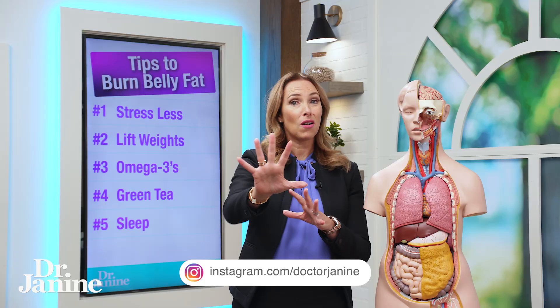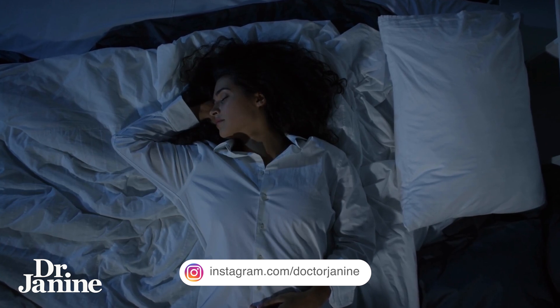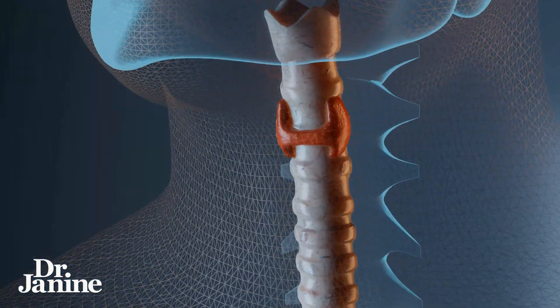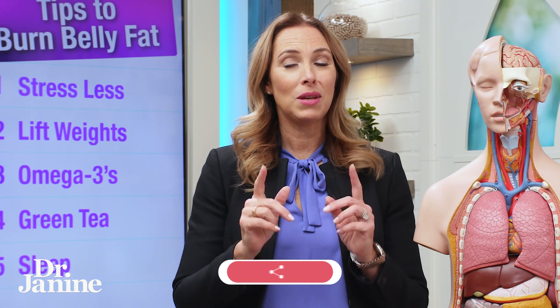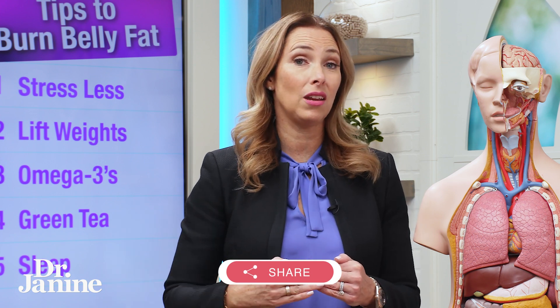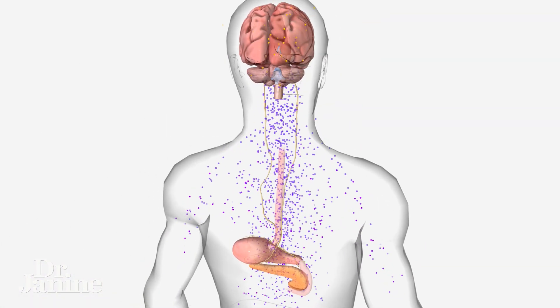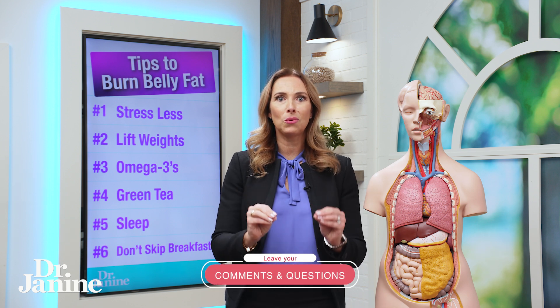Tip number five for belly fat is to get enough sleep. Sleep is when our thyroid is most active, which is so important for overall metabolism. This is also when our brain and organs detox. We need a good night's sleep on a regular schedule for our circadian rhythms and our leptin signaling, so burning that belly fat really requires fixing leptin resistance as well.